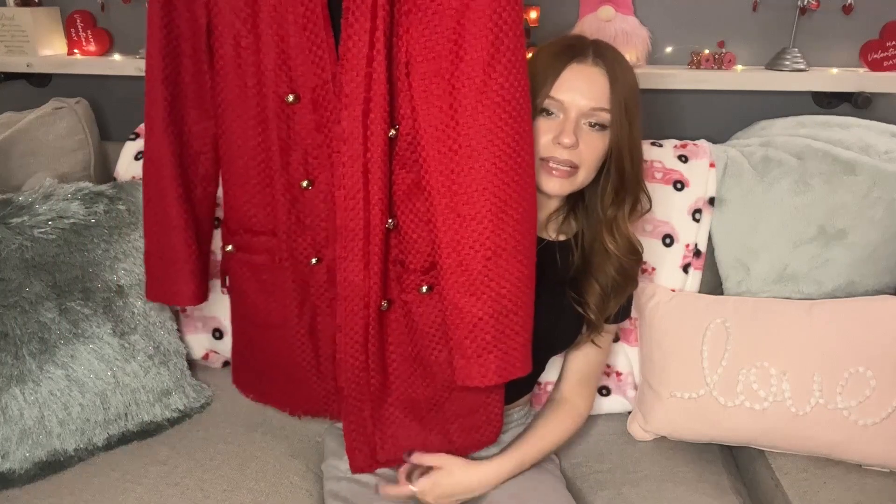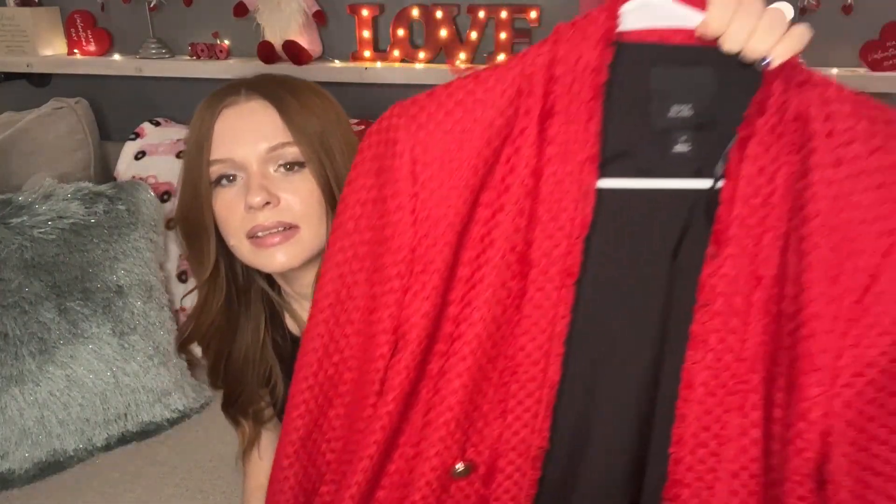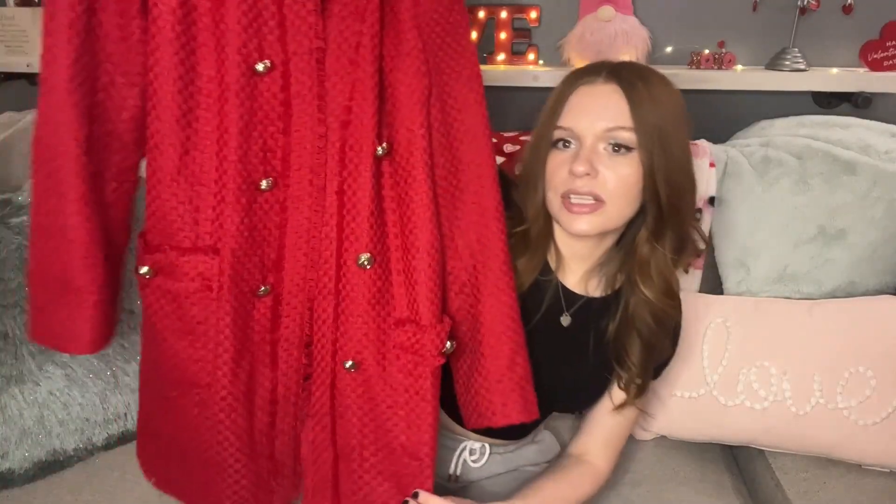The next item I picked up is this River Island size 16 — a beautiful tweed midi-mini length blazer with beautiful gold buttons. I love it, so I had to grab it. I paid five dollars for this. I love the red tweed with the gold buttons — such a good contrast, very pretty blazer.